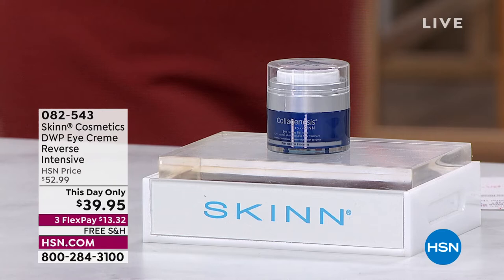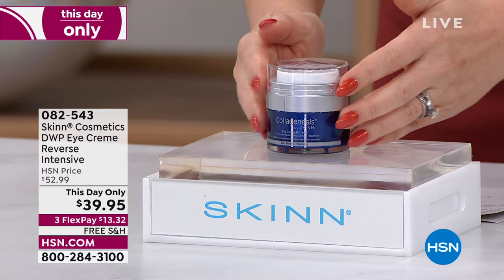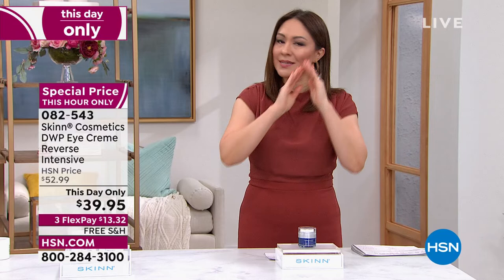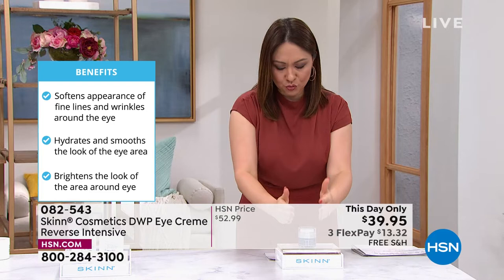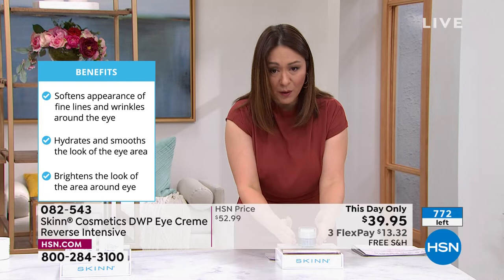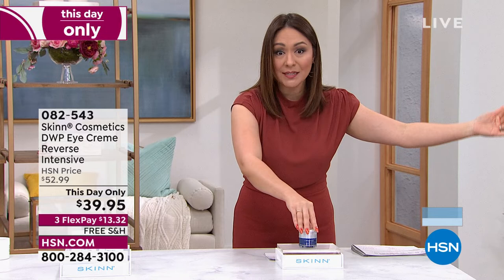This is the DWP Eye Cream Reverse Intensive. We talked about DWP — Deep Wrinkle Protocol. The skin around your eyes is different than your neck or your hands; you have to have something that absolutely addresses that. This is a time-released delivery system, and Dimitri will explain why that is so important for our eyes. It is rich yet fast-absorbing, delicate for your eyes. $39.95 — another one that expires at midnight, free shipping and handling.